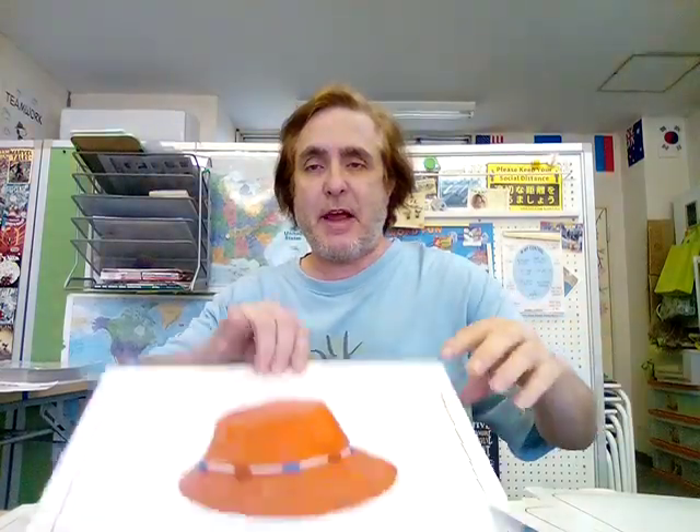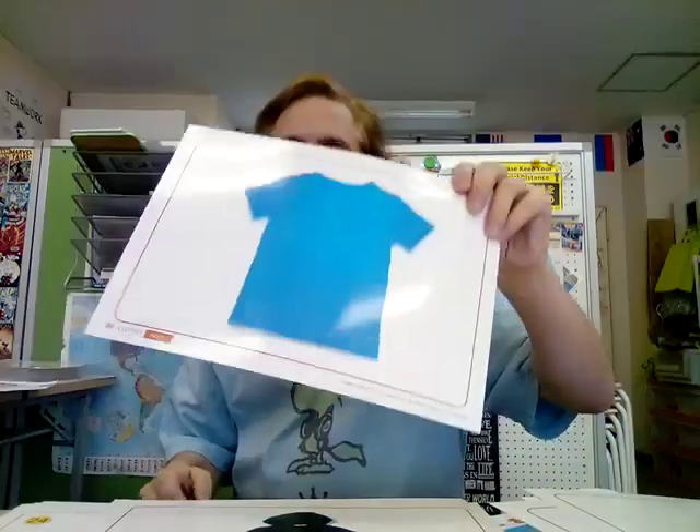And, of course, we have hat. Hat. Hat. Okay. And then t-shirt — that's what I'm wearing now. I'm wearing a blue t-shirt with a yellow bird. Yes. T-shirt. T-shirt.